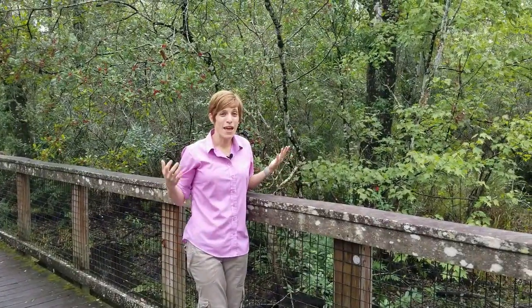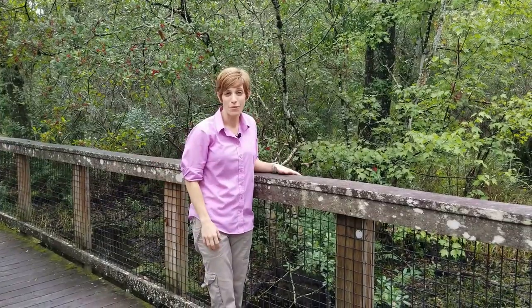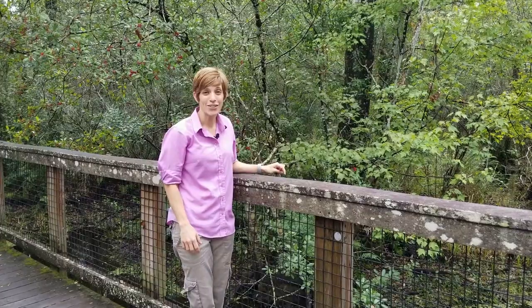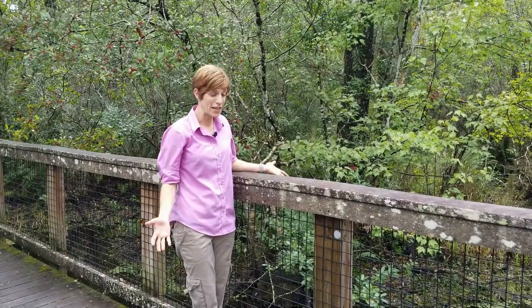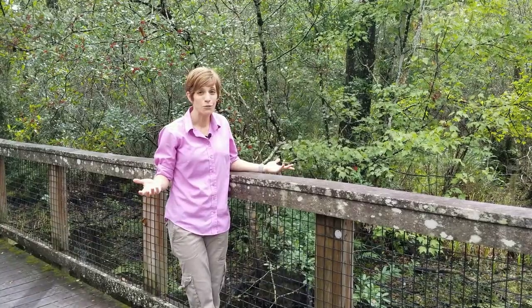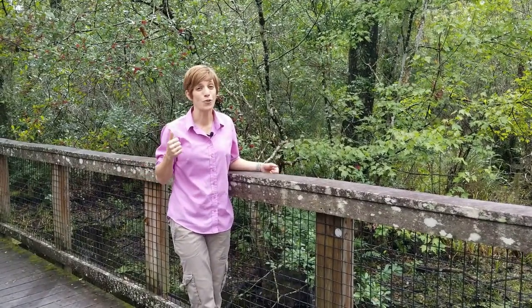Some of you may have visited Brooker Creek Preserve before, maybe on a field trip or with your family. Where we are standing right now is actually over Brooker Creek — we're standing on a bridge over Brooker Creek. A lot of people often ask, well, where does the creek start or where does this water come from? And that's a great question.